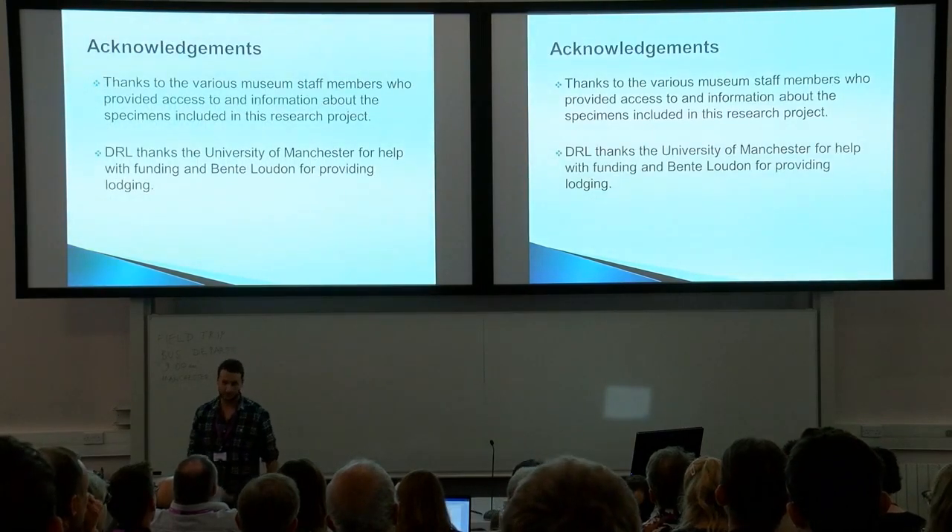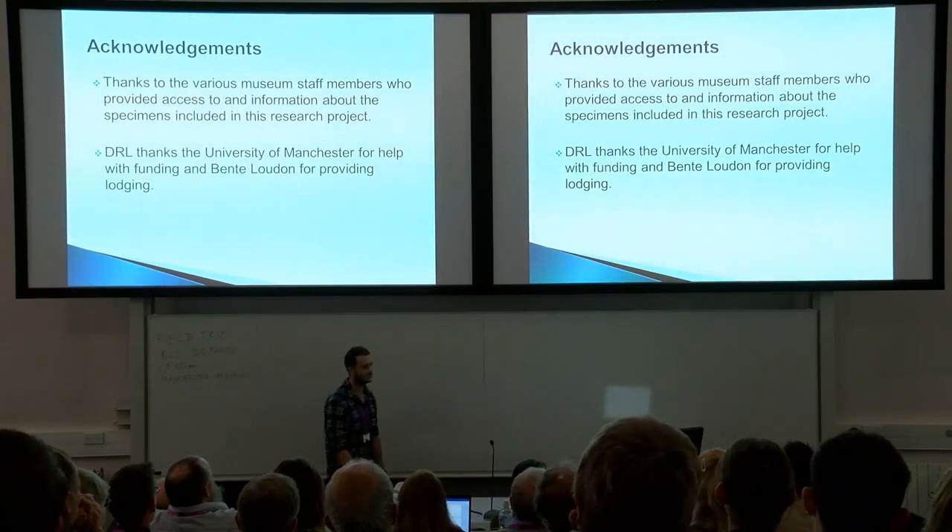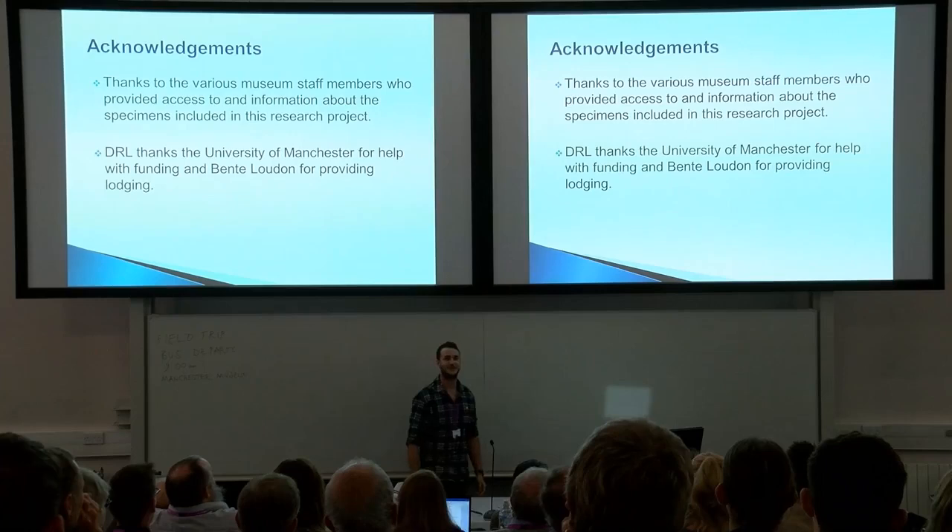Finally, a few acknowledgements, and thank you all for listening. Please ask me any questions about this, because I really want to try and figure out what this thing is. Thank you.